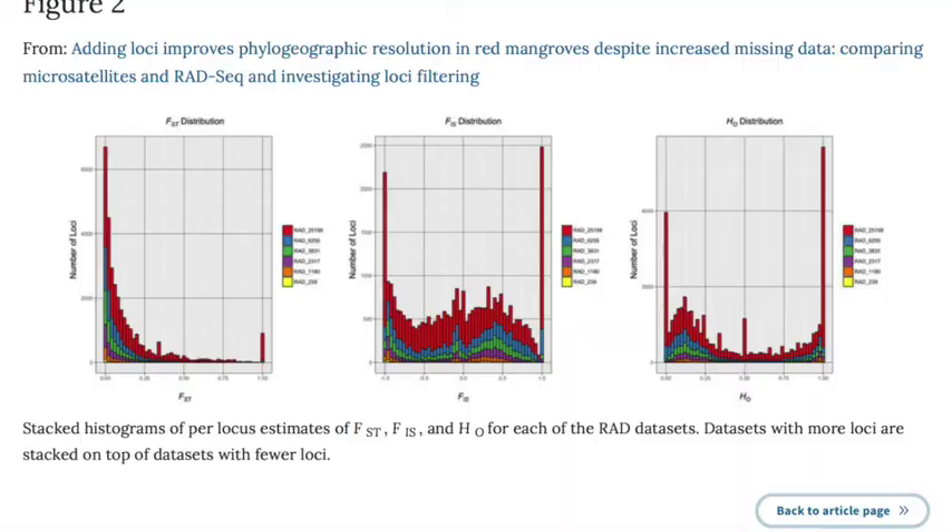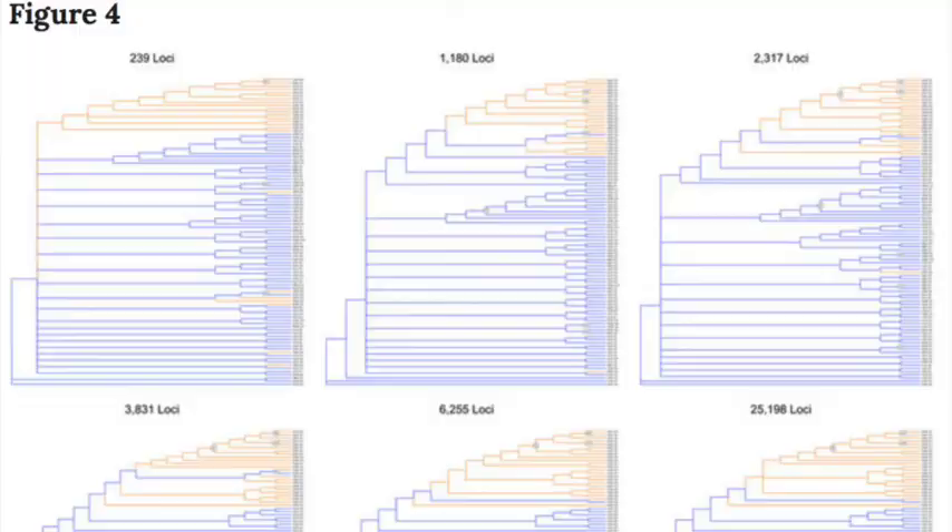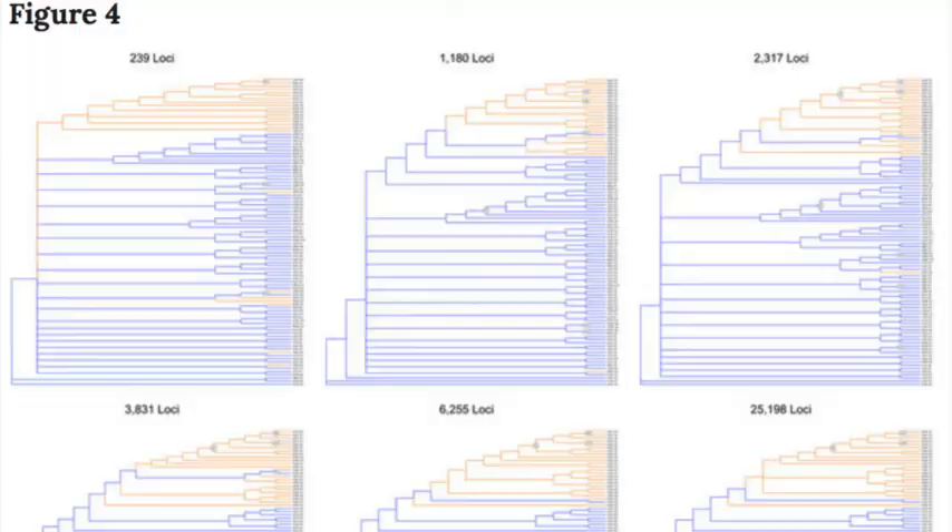What we really started with was the largest unfiltered data set — we had really no filtering on the loci. At this point in a RadSeq study, many researchers would need to filter it down in some way. The question is, are researchers just typically throwing out all this valuable data? What we found is that yes, we're throwing out way too much data unnecessarily. Some loci filtering is good, but the threshold is way lower than is typically set in most studies.